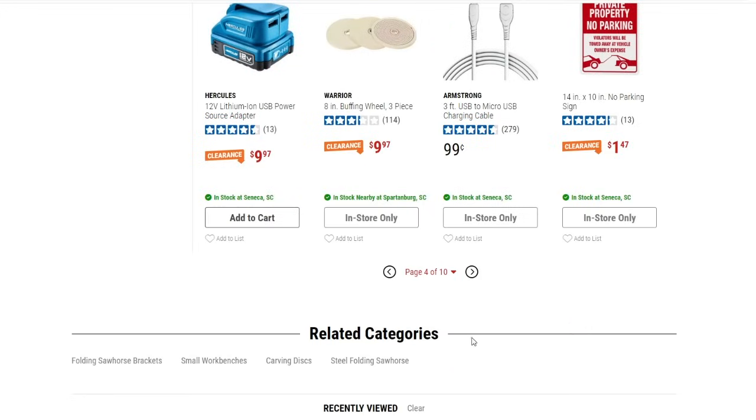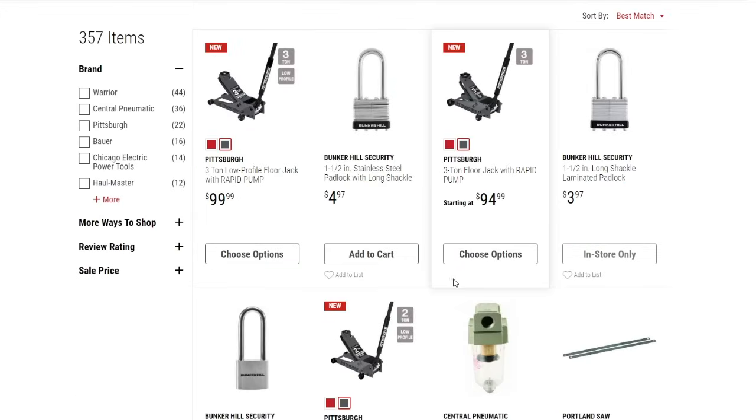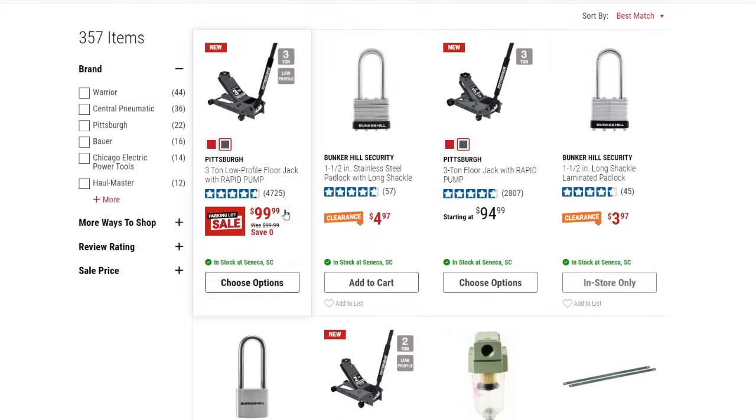On page five — halfway through — the three-ton low-profile jack is on the parking lot sale as well, down to $99.99. It's the new slate gray version. I have that one and it works really, really well. For $99-100, you can't beat it.